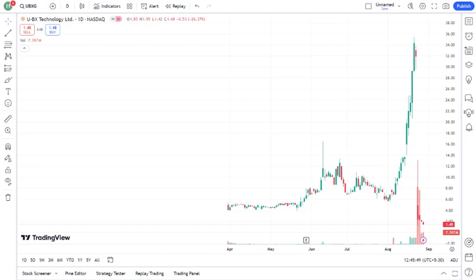Of course, no investment comes without risk. Some of the potential risks with UBXG include — mention any risks — such as market volatility, regulatory changes, or internal company challenges. It's crucial to weigh these risks before making any decisions.